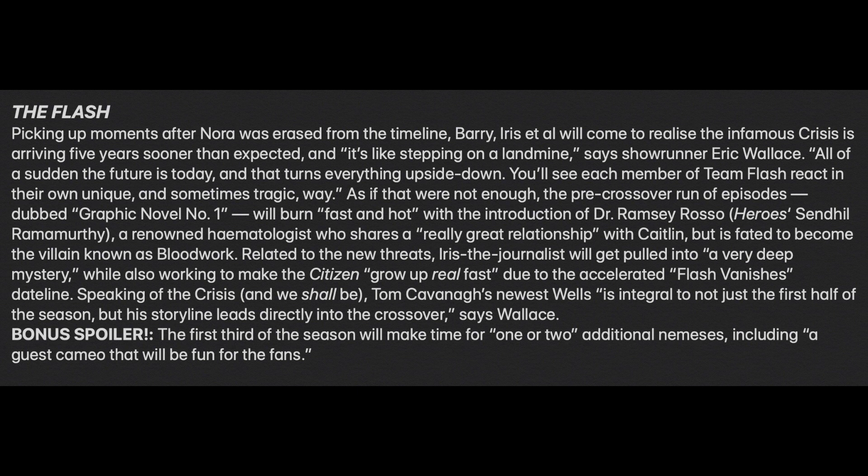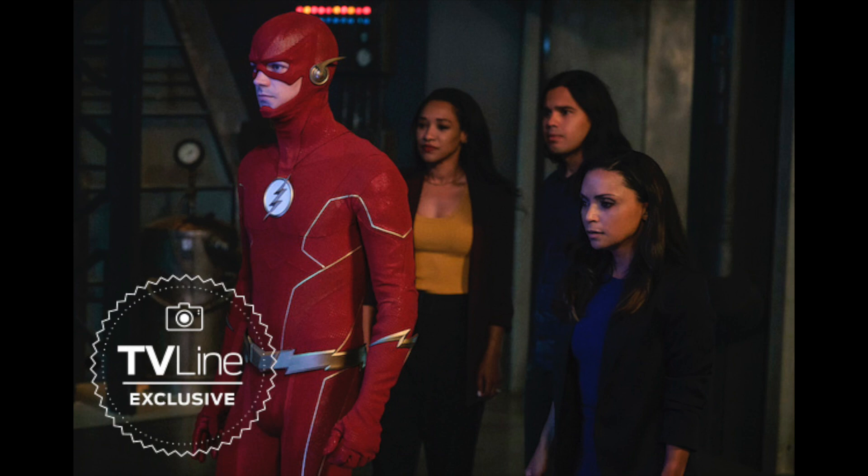They gave a bonus spoiler: the first third of the season will make time for one or two additional nemeses, including a guest cameo that will be fun for fans. I'm not 100% sure who that is — Flash has been pretty under wraps. Tom Welling is currently in Vancouver filming a Netflix movie, so maybe they organized a couple of days for a cameo on Flash. As for Tom Cavanagh's newest Wells, he's going to be playing Pariah, so it's interesting to see if his character this season becomes Pariah, as they're both scientists and he could be integral to the crossover.